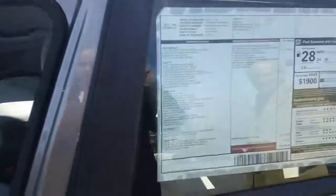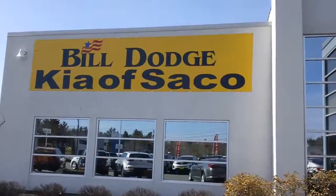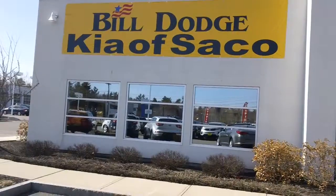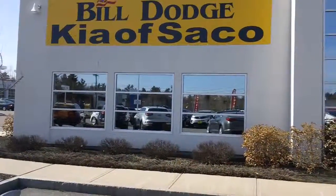Buying a car from Kia of Saco is as easy as 1-2-3. First, visit our website at billdodgekiaofsaco.com. Get your best price in the tri-state area — Maine, New Hampshire, and Vermont — and we'll deliver the vehicle to your doorstep.